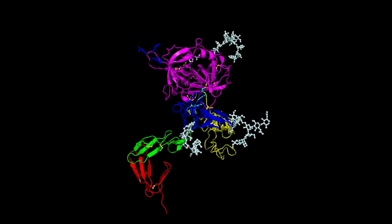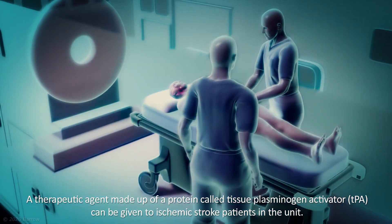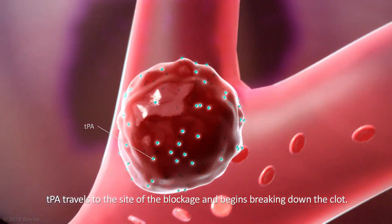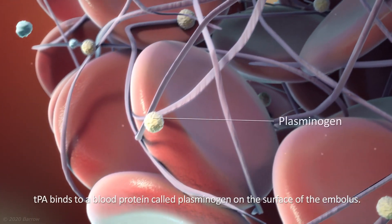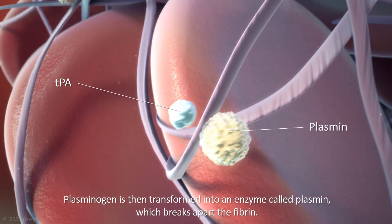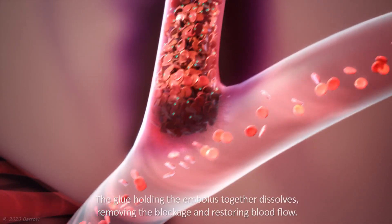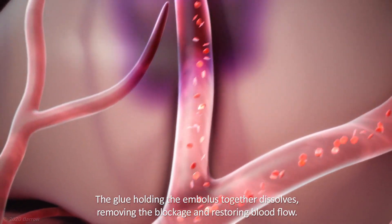The top position on the list is held by tissue plasminogen activator, or TPA. This injectable medicine is used to dissolve blood clots, especially in cases of acute ischemic stroke or pulmonary embolism. TPA activates the body's natural clot-dissolving machinery by targeting and activating plasminogen, a protein that transforms into plasmin, an enzyme that dissolves fibrin — the main building block of blood clots. TPA aids in dissolving clots by encouraging the conversion of plasminogen to plasmin, restoring blood flow to the injured area.